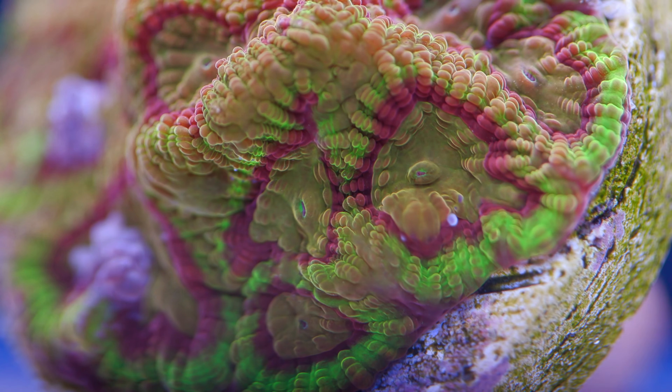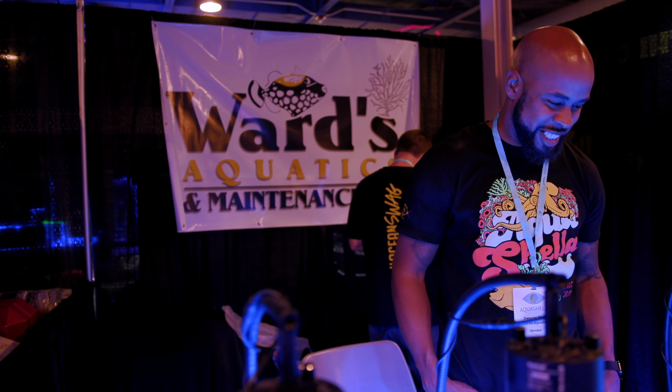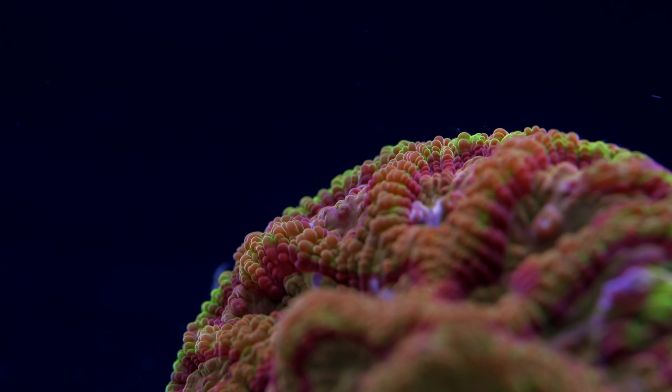This coral has a bit of a funny story behind it. I picked it up on my first ever trip to our friends at Cherry Corals last year. They previously picked it up from another friend, Ward's Aquatics, the year before. I paid full retail for this frag because Cherry at the time only had a couple of tiny half-inch frags and it was kind of a big deal to get them to part with just one of the two.